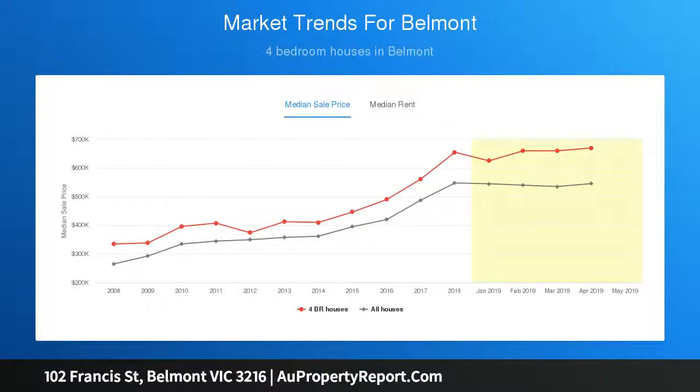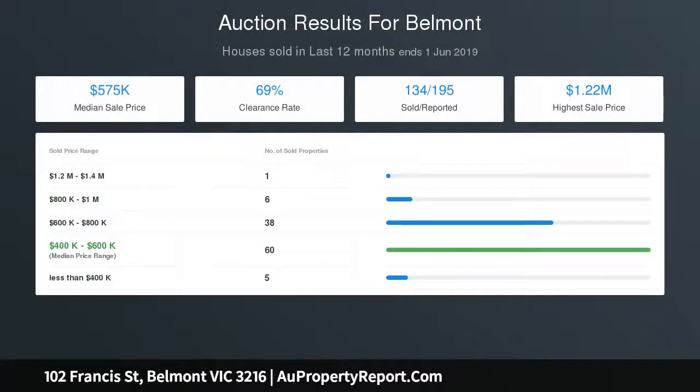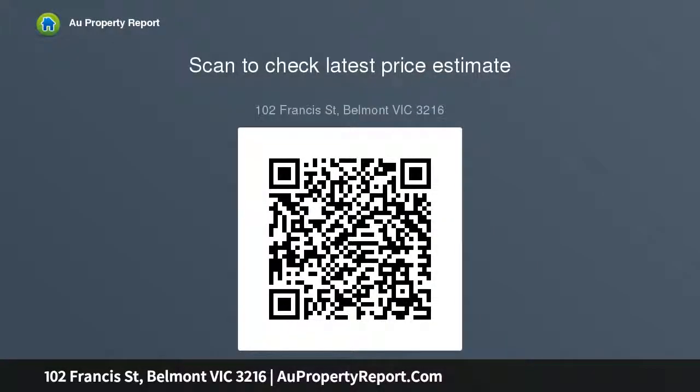Make the move today and enjoy the relaxed lifestyle on offer here. Walk to town, the Marlin River or High Street shops, and there's easy access to public transport. With a few finishing touches this will be your forever home. Call today for more information.